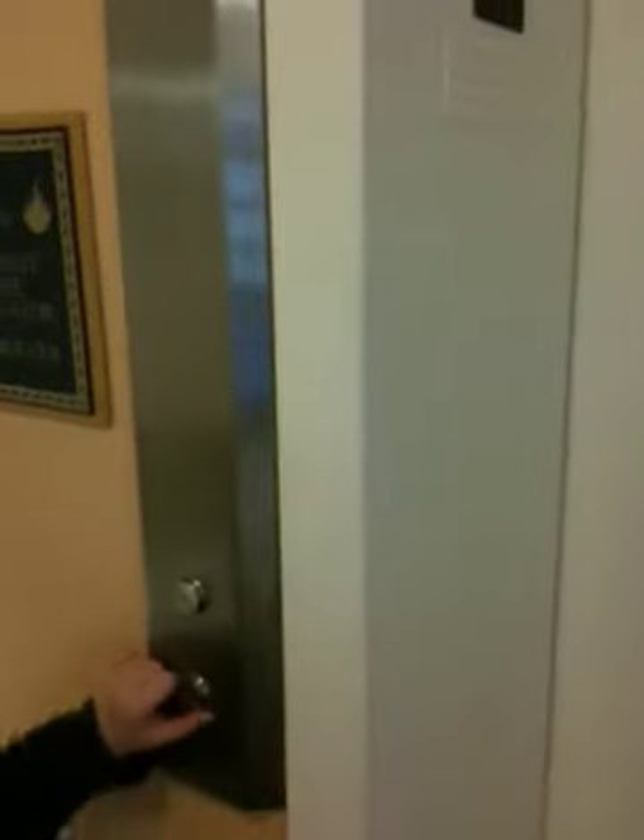This is the elevator at the Doubletree Greensboro. It's a notice elevator. There are two elevators — they're both notice — but they have, at the bottom floor, a different indicator. Going down.